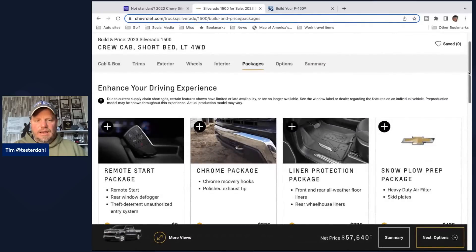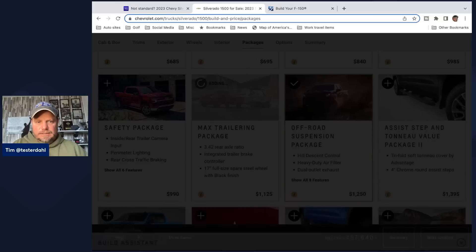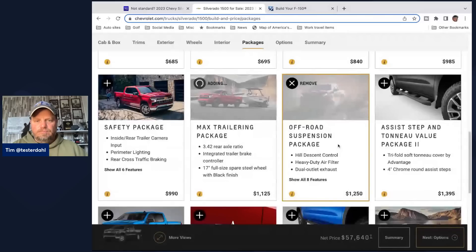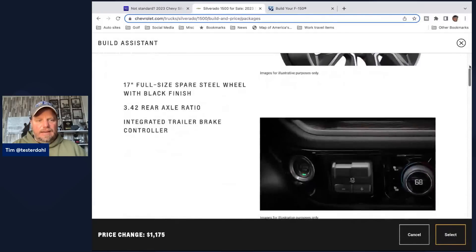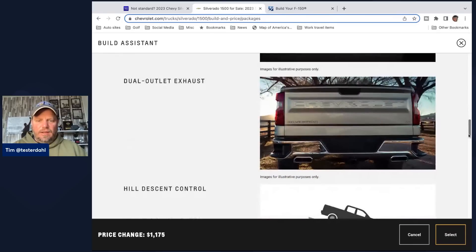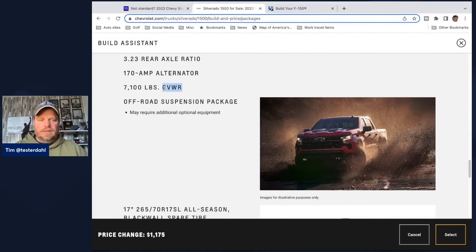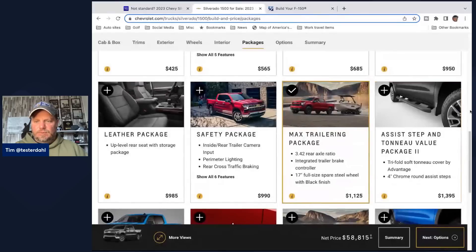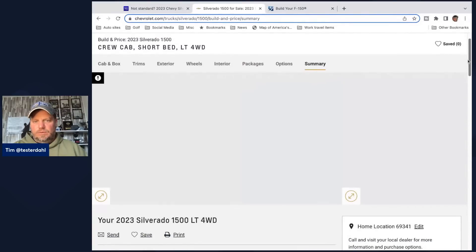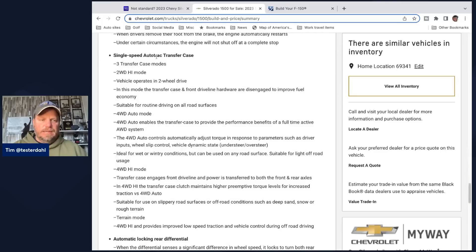But if I go back to packages and say I want to go off-road but also take my boat to the lake — go off-road, launch the boat, play in the dirt — and I want both the max trailering package and the off-road package together, when I click both, the system removes the two-speed auto track transfer case, the dual auto exhaust goes away, the descent control goes away, I have different tires, I go back to the 3.23 axle ratio, and I have the smaller amp alternator and smaller GVWR. If I select that and go to summary under mechanical, there it is — the single-speed auto track transfer case. So combining max trailering with off-road on the LT costs you the two-speed transfer case and four-low.